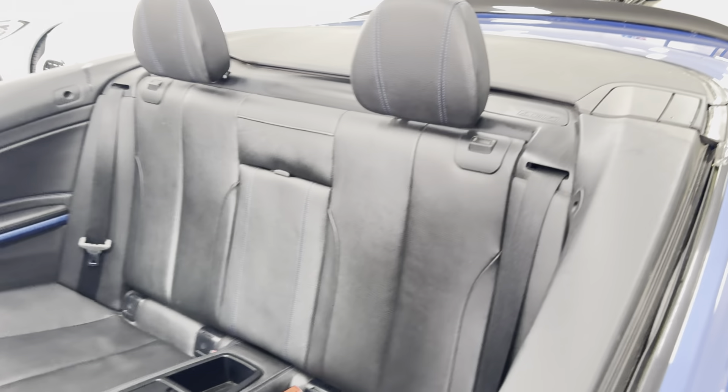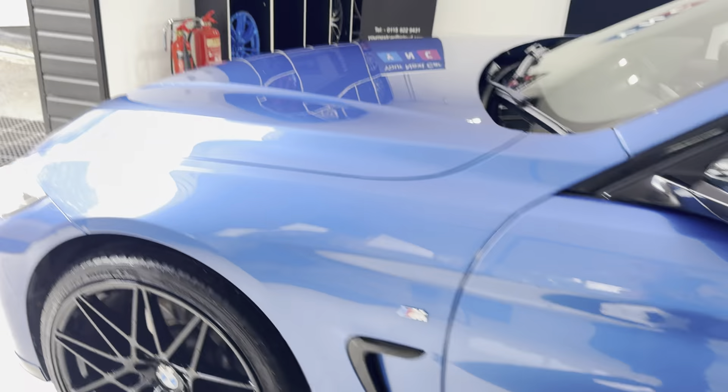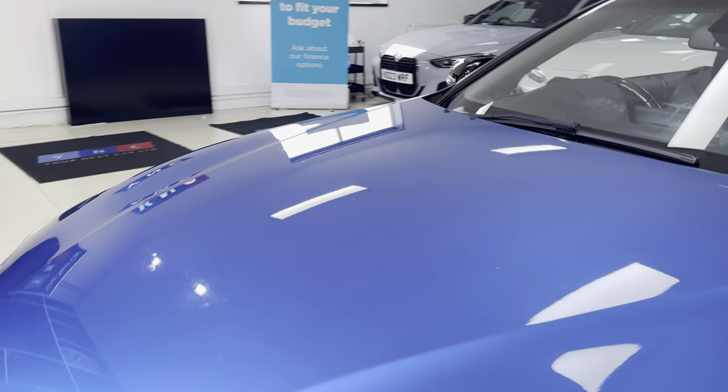Isofix, two-by-two seat arrangement. Moving round onto the driver's side, and of course closing the roof, so you can see how that looks.